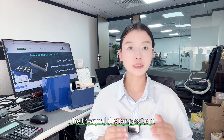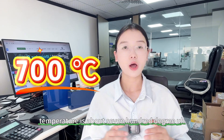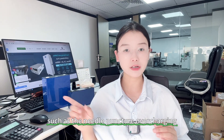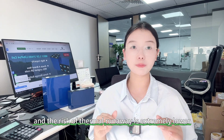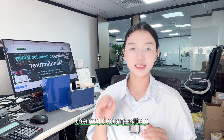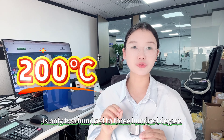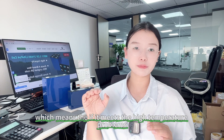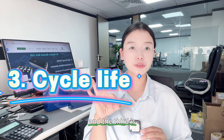The second point is about safety. The lithium iron phosphate battery thermal decomposition temperature is about 700 degrees, and it passes all safety tests such as needle puncture and overcharging, with an extremely low risk of thermal runaway. For the ternary lithium battery, the thermal decomposition temperature is only 200 to 300 degrees, which means if it encounters high temperatures it can catch fire and explode.